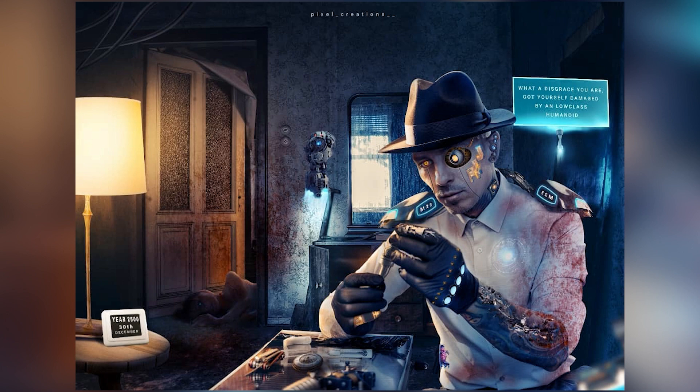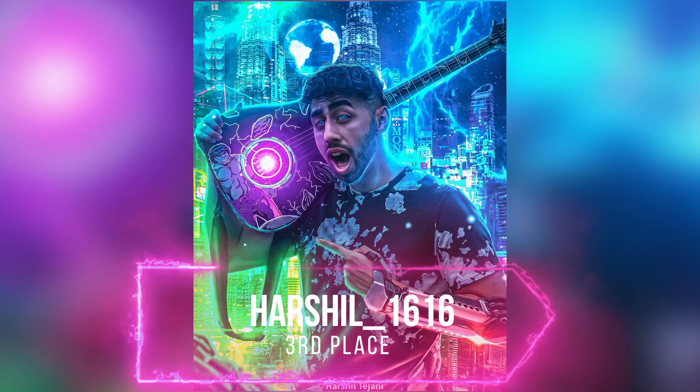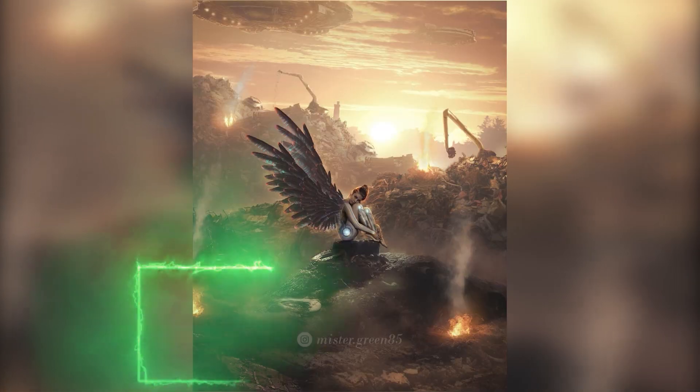Congrats for the 4th place, my friend! For the first time, Harsheel manages to get to the top 3 in my contest with this Cyberpunk design. There are a lot of really well made things in his artwork, and the way he handles the colors and the rim lights is really great. Congrats my younger friend for the 3rd place!